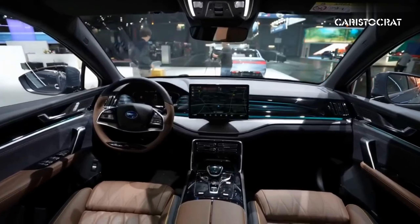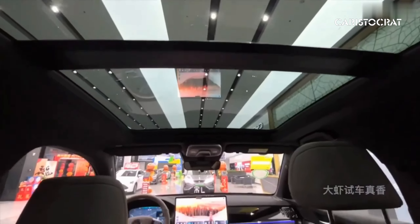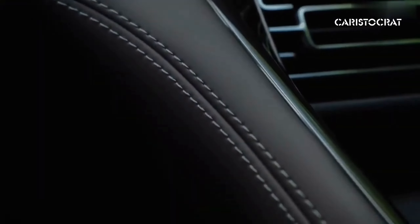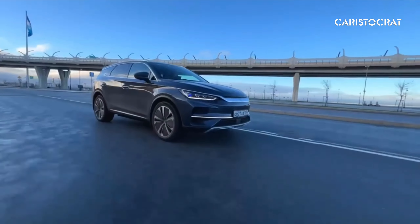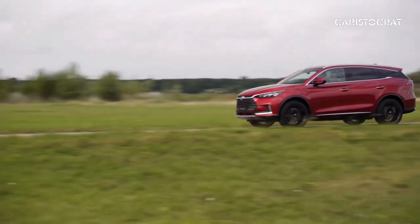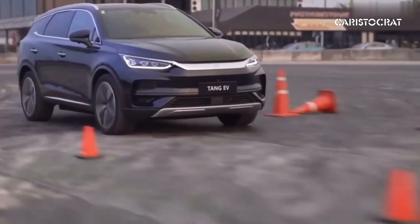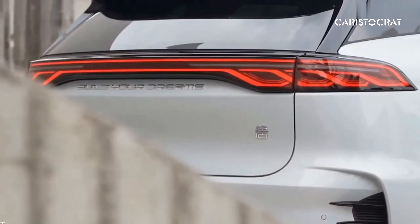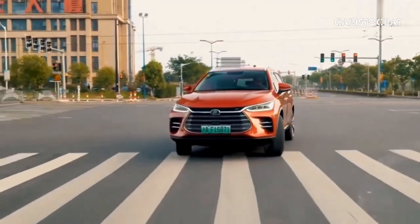The BYD Tang electric car represents a pinnacle of innovation and sustainability in the automotive industry. Renowned for its exceptional performance, it is equipped with advanced electric powertrain technology that delivers instant torque and smooth acceleration, offering a driving experience that is both exhilarating and efficient. With its impressive acceleration capabilities, the Tang can go from 0 to 60 mph in a matter of seconds. It typically features dual electric motors, providing all-wheel drive capability and strong performance on various terrains.